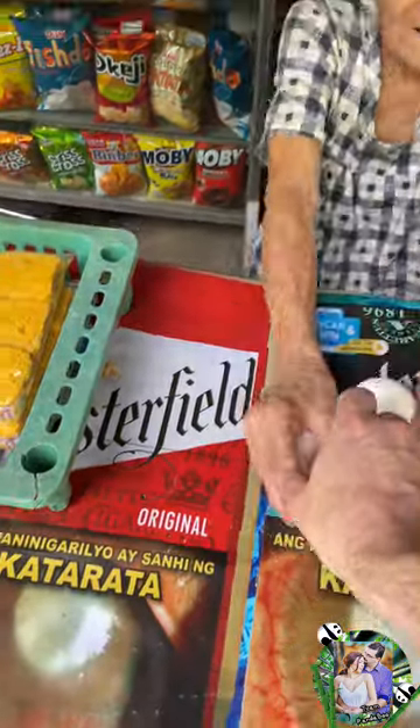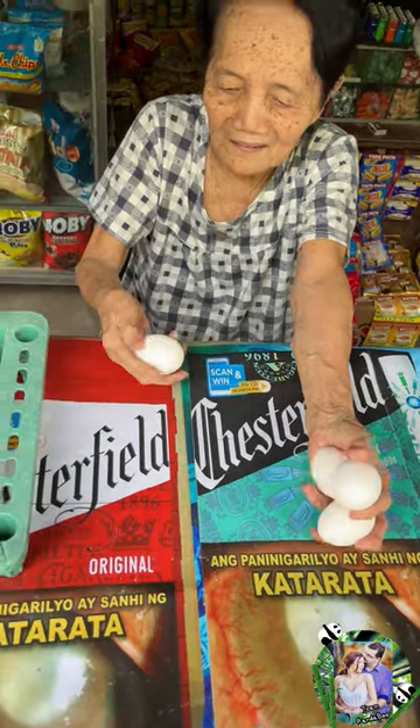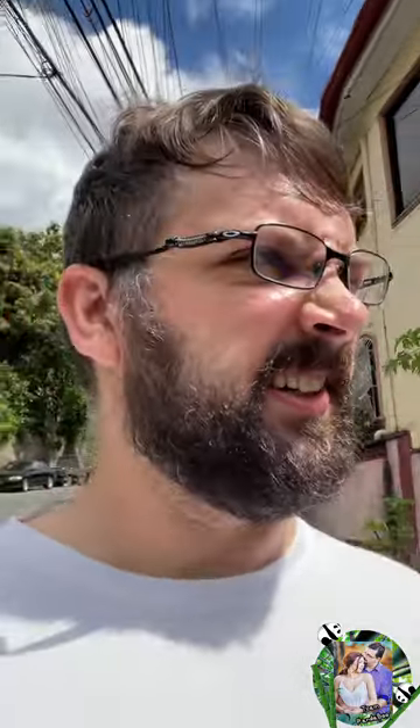Hey! Got the eggs — now to head back home and cook some pancakes and eggs for breakfast. Why is it so hot so early?